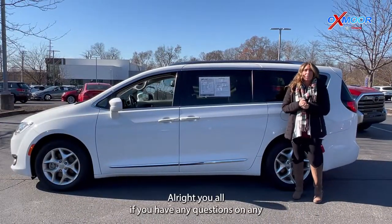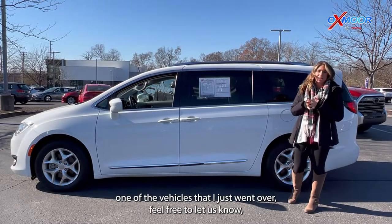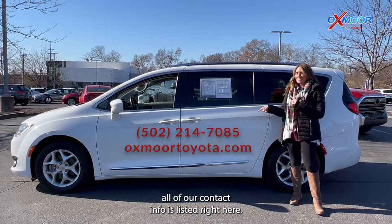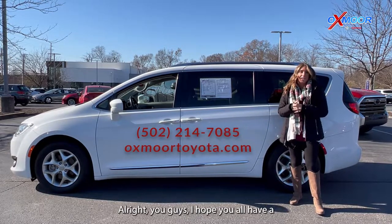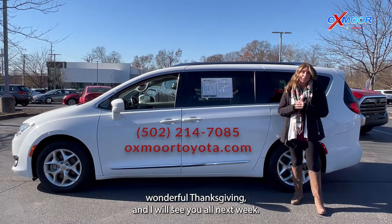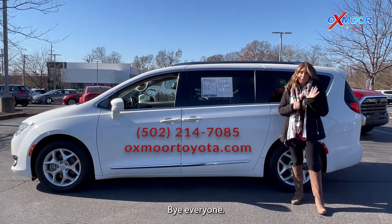If you have any questions on any one of the vehicles I just went over, feel free to let us know — all of our contact info is listed right here. I hope you all have a wonderful Thanksgiving and I will see you all next week. Bye everyone!